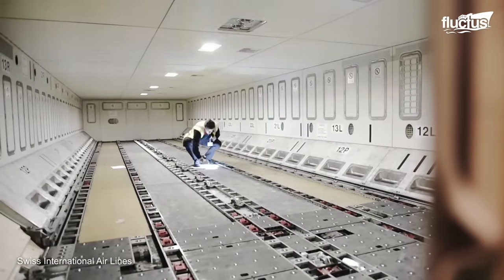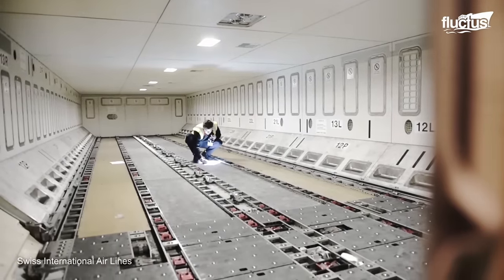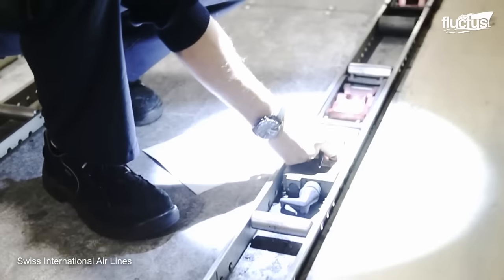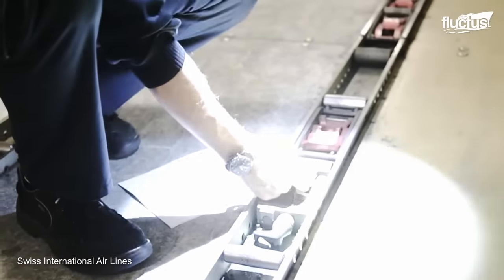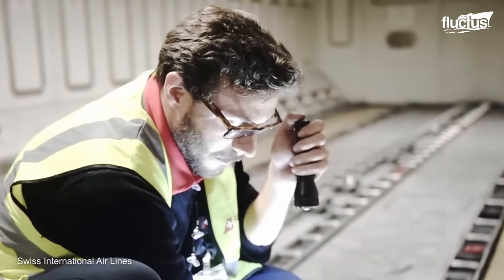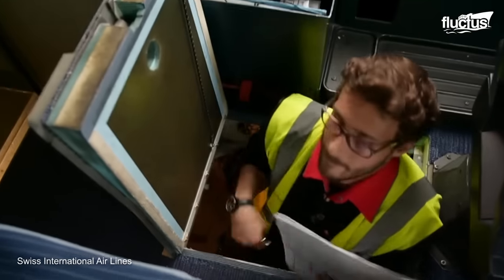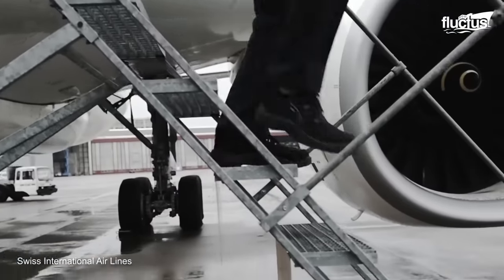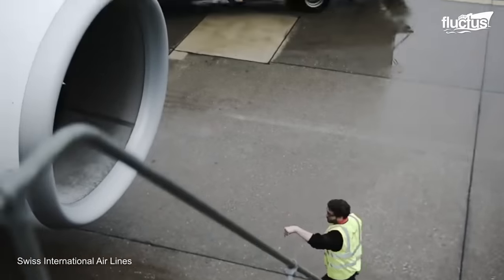Lastly, the inspection process encompasses the cargo container, where experienced workers inspect the interior structure, loading equipment, and securing mechanisms to guarantee the safe transportation of goods. The interior inspection of cargo aircraft is a vital aspect of maintenance, undertaken by knowledgeable professionals who ensure that all critical components are in proper working condition.